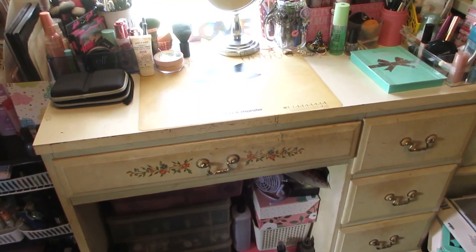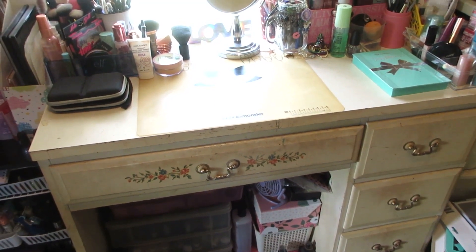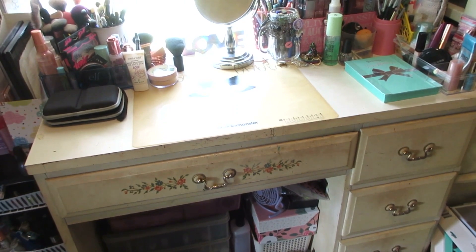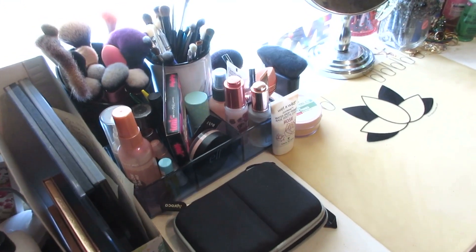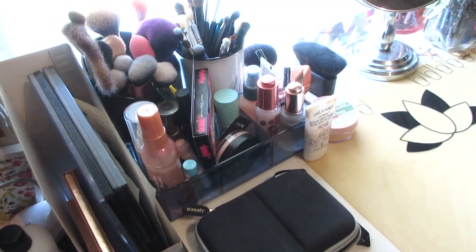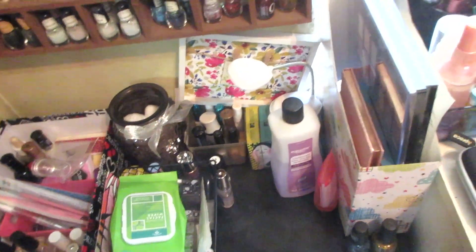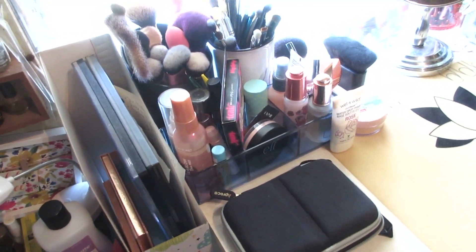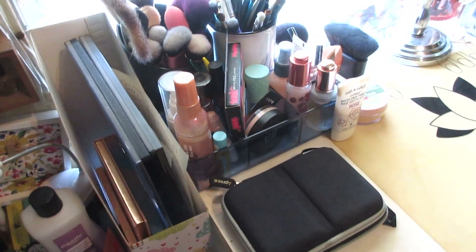This is the same desk I've had for years. Found it at a garage sale and it has been worth it. It does need to be repainted — it does look dirty but it's just old. We're gonna start with the top of the desk. I'm also going to link my nail stuff video in the cards or description box, and a full what's on my vanity video will also be linked there.